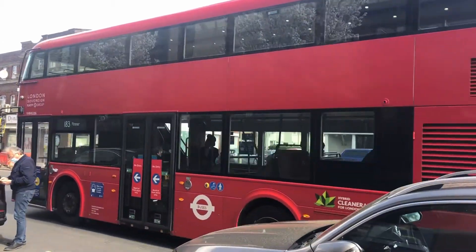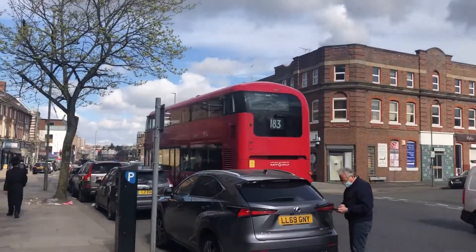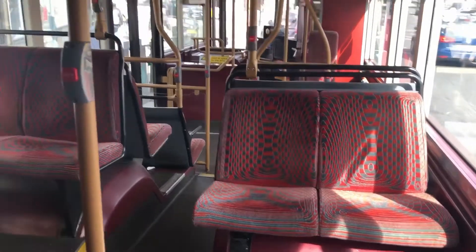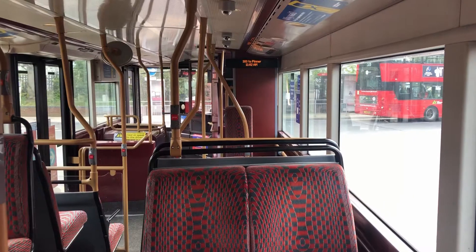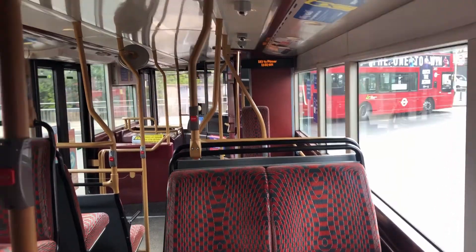They were trialled on the 37 and ran on the 13 before running on the 183, but were deemed unsafe for the 13 and had a boarding issue. They now run on the 183 alongside Scania Omnicity vehicles. These buses are going to be removed from service in September 2021 and will be replaced by brand new BYD Enviro 400 EVs.